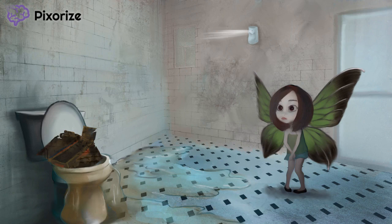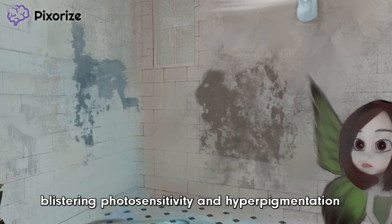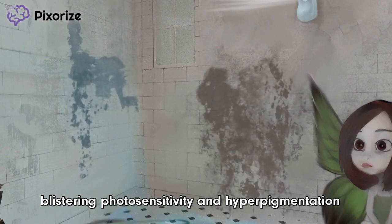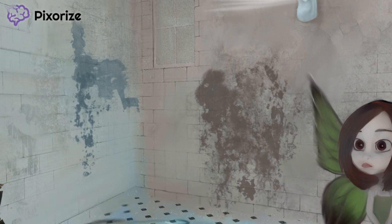On to the presenting symptoms for porphyria cutanea tarda. Let's start with the cutaneous symptoms, since it's in the name of the disease. Take a look at the back walls of the bathroom. See those multicolored stains on the walls and all of that peeling paint? These represent the photosensitivity and hyperpigmentation on the skin that those with PCT can experience.